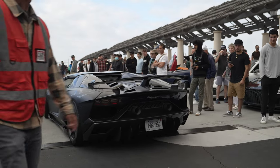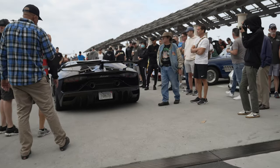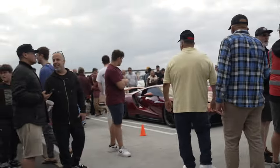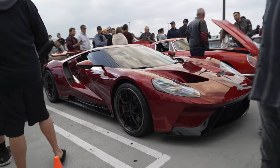It's a lot busier than last week. Last week was the Cars and Copters show at Huntington Beach, so that's why it was so empty. This week we're back to full normal — lots of people for Cars and Coffee.